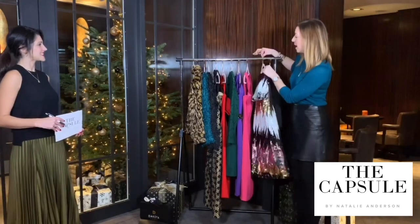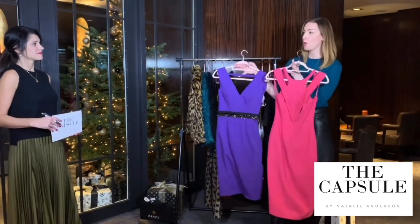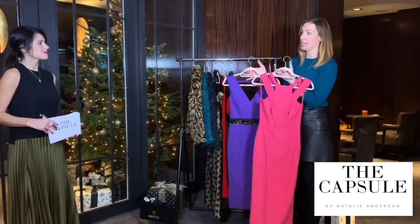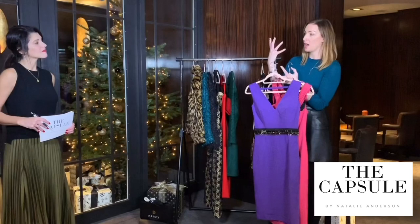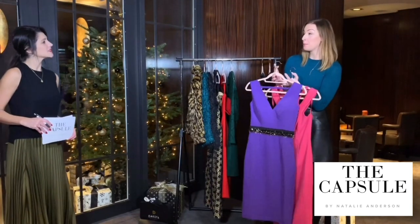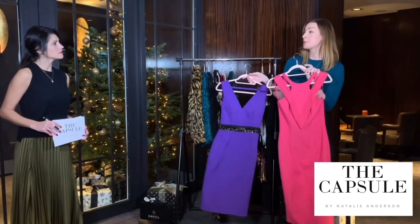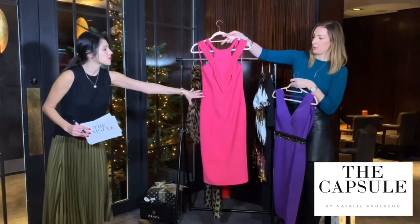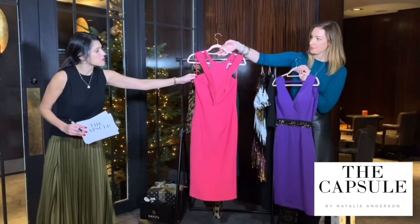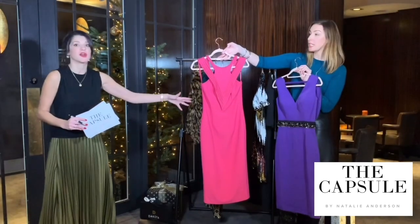Moving on to some colour — I've deliberately chosen two dresses in slightly lighter colour tones because I think we sometimes shy away from brighter, lighter colours at this time of year and gravitate towards black or navy. But particularly if you've got fair hair, fair skin, lighter eyelashes and eyebrows, the darker colours can be a bit draining. Do consider that some brighter, lighter colours might be a better option — there's no reason why you can't wear them in winter. These are both from Eighth Sign, and I'm pretty sure £10 from every dress goes towards a breast cancer charity.